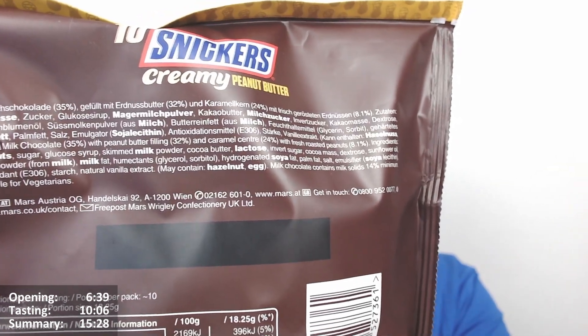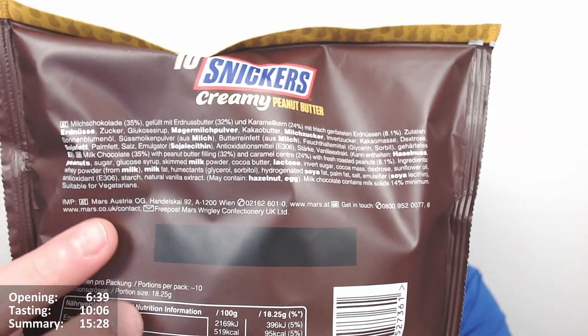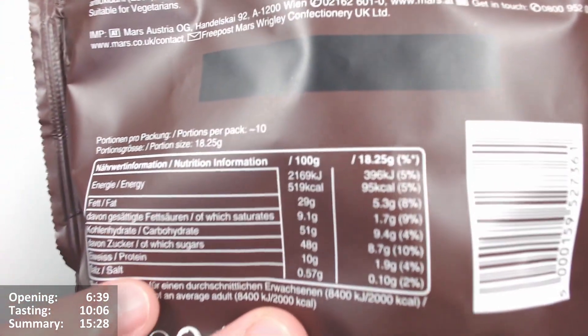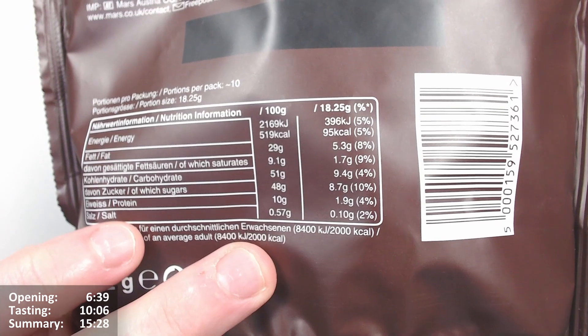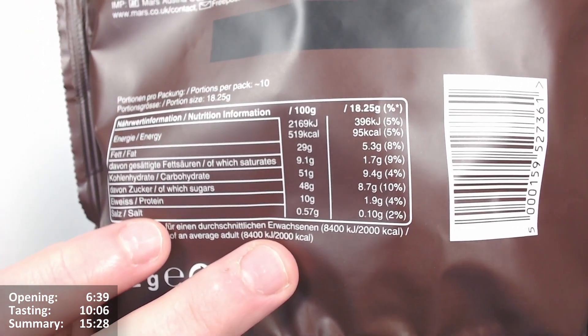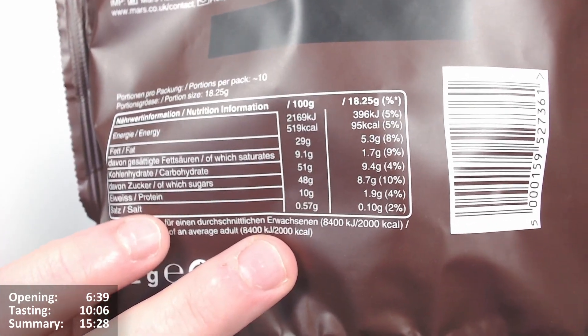Milk chocolate contains a milk size 14% minimum. It's suitable for vegetarians. Made by Mars Austria. Per 100 grams: 519 calories, almost in the middle ground between the 500 and 550 scale that chocolate sweets tend to have. 29 grams of fat, 9.1 of which are saturates.